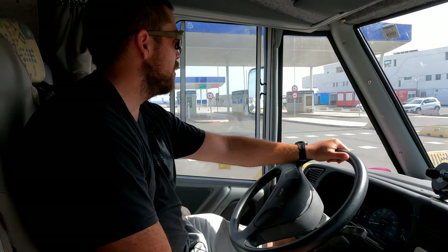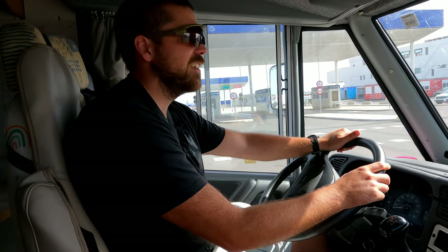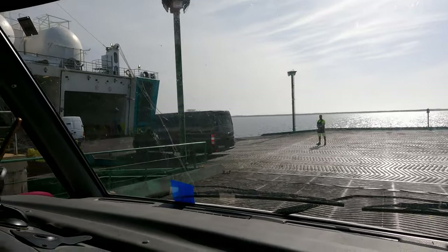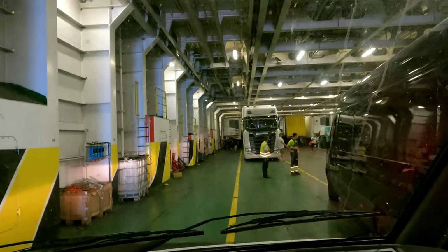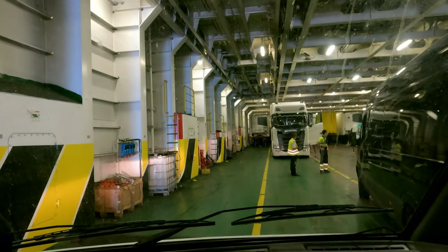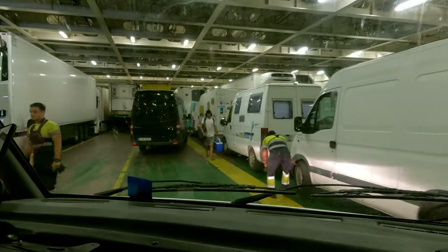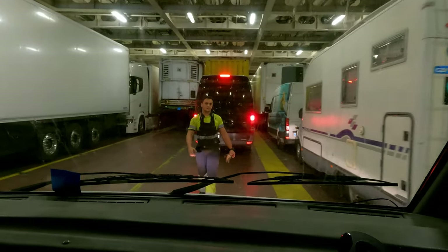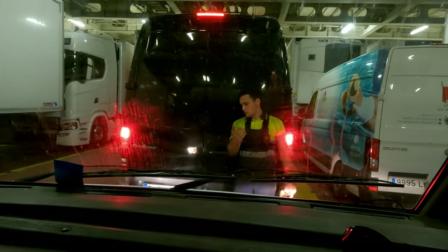Now it's finally time to board. It's 4 o'clock and the boat is supposed to leave at 4 o'clock, so arriving an hour to an hour and a half before seems right. They are packing this ferry pretty tightly, and they usually like vehicles to stand as close together as possible — so don't be afraid to get close and watch the crew's guidance.